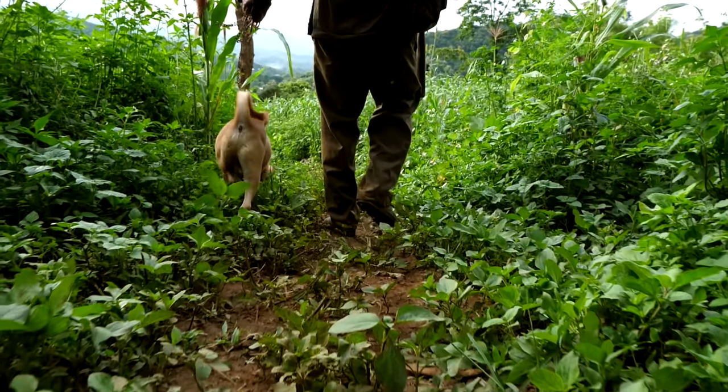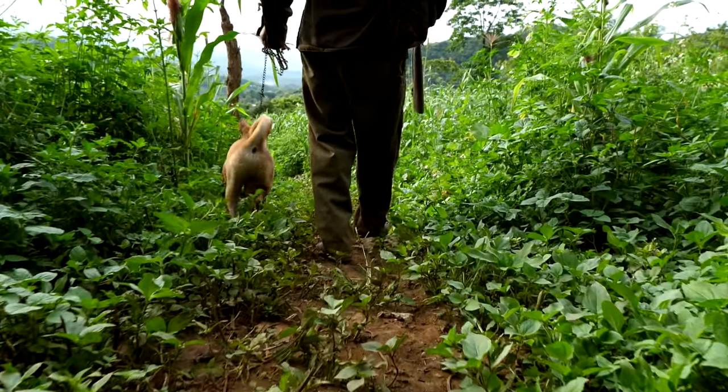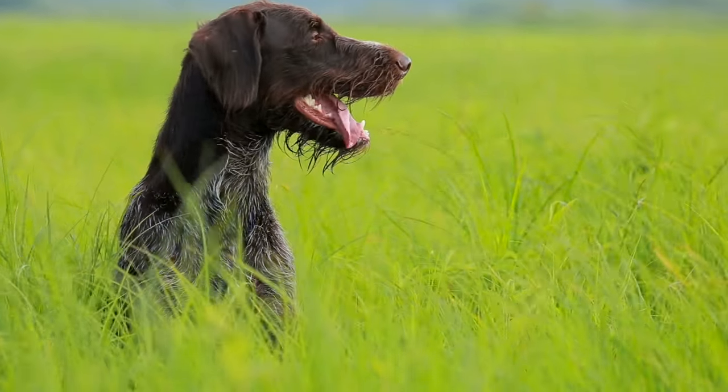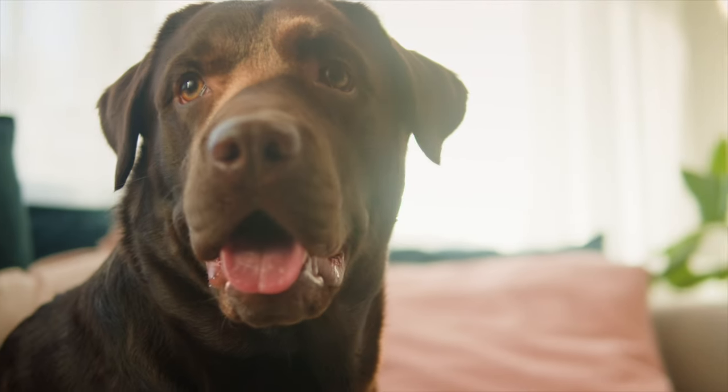By the 1900s, they were considered an all-around sporting dog breed that naturally liked swimming, hunting, and protecting the farm. They are pointers, spaniels, and retrievers all in one.